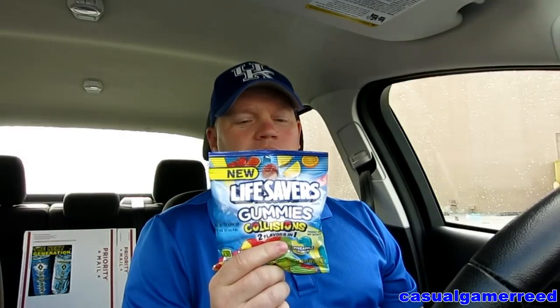Well hello guys, it's Reed here once again. It's time for yet another exciting product review from YouTube's only straight edge food product reviewer — the only one out there, people. We got the Lifesavers Gummies Collisions. It says it's new but I'm sure it's been out for quite a while.